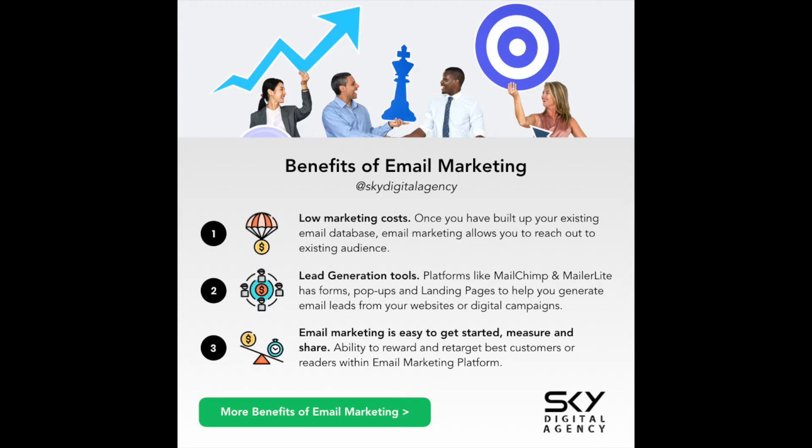There are many benefits of email marketing — eight different benefits — and I've shared that before in other videos, but I'll run through this very quickly. Low marketing costs: once you generate your email leads, it's essentially free besides your time to design, create, and brainstorm about the email marketing campaigns. These are considered direct marketing.